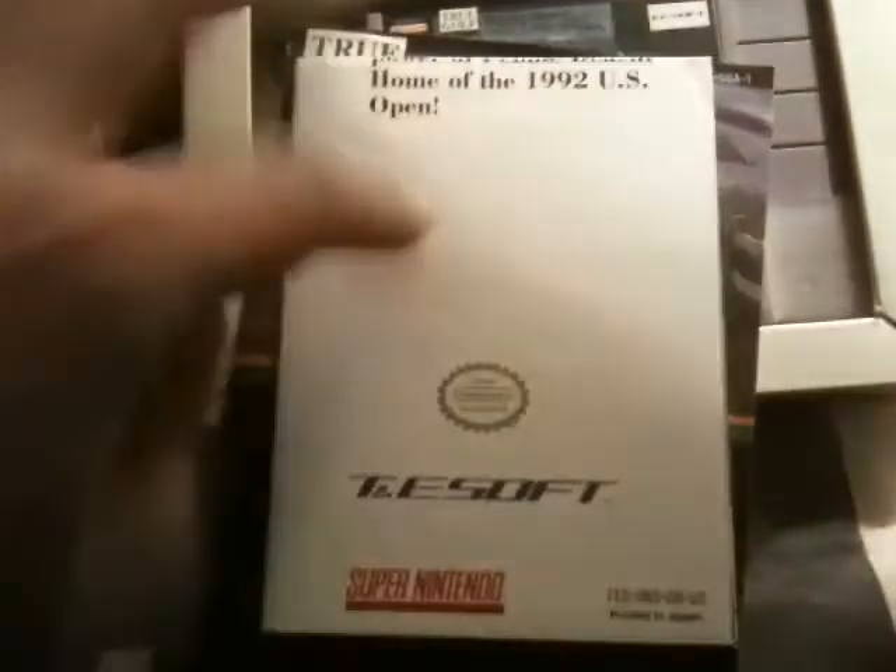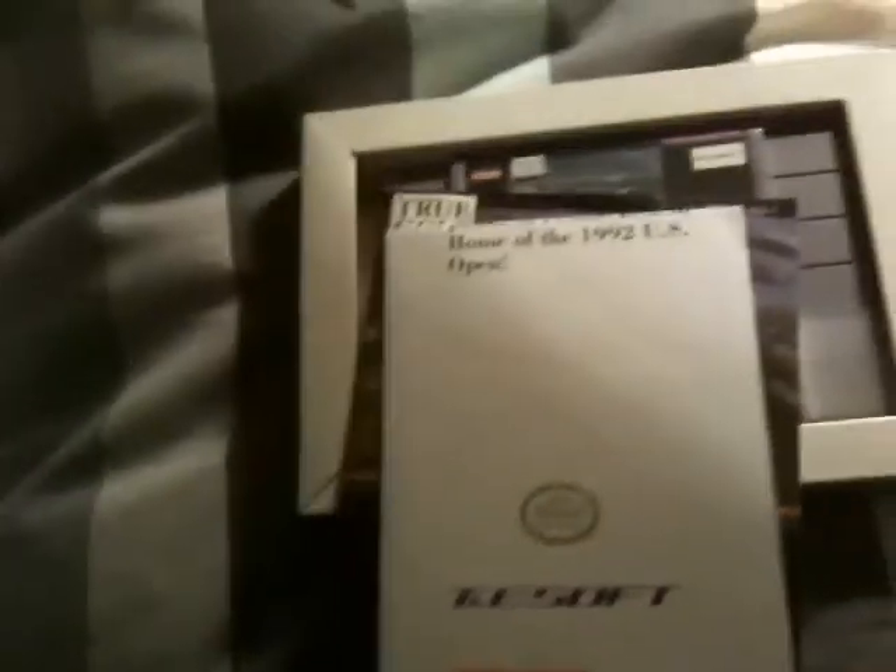What do we got inside here? We got the manual, and we have a T&E Soft insert or something. So that's awesome.